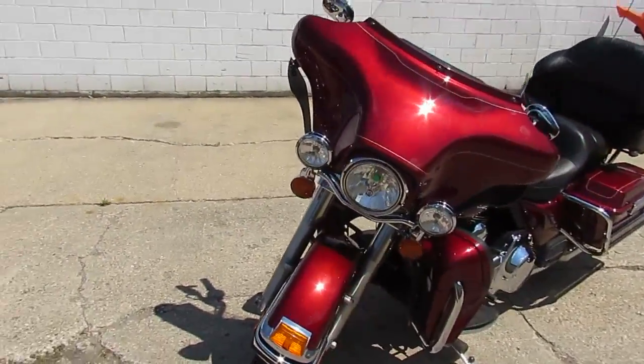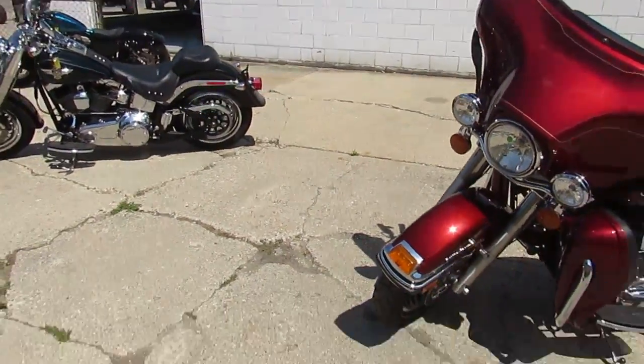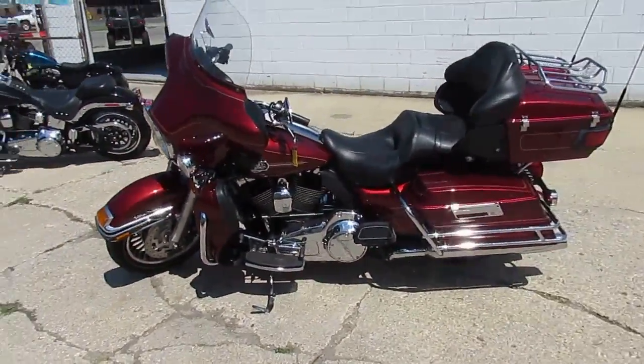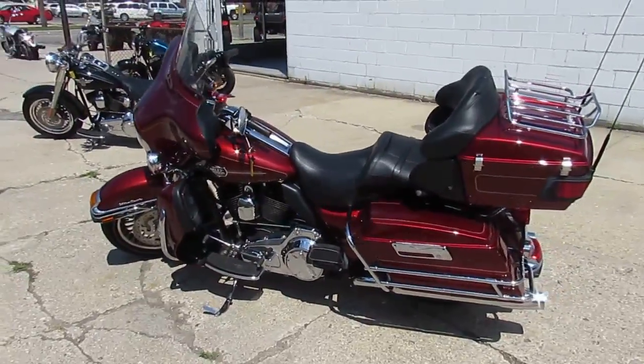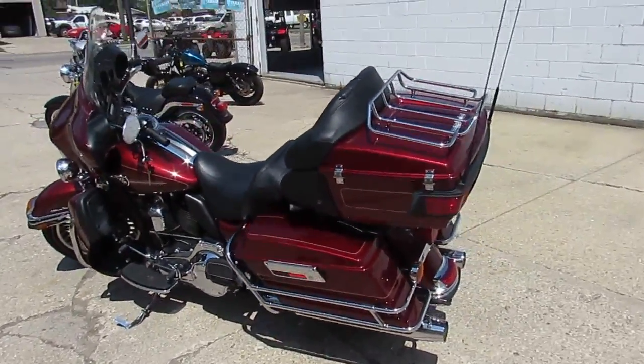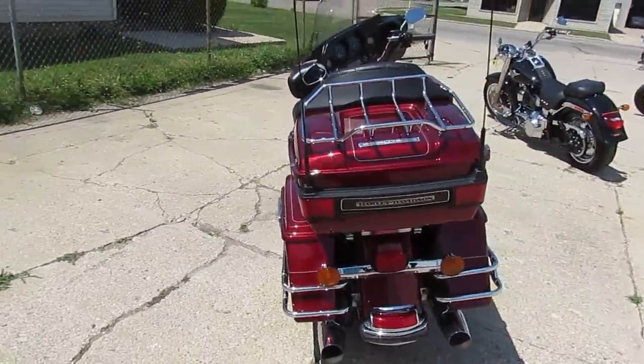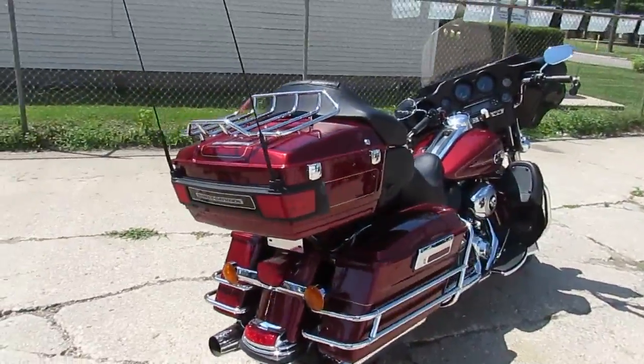This one's a 2010 Ultra Classic Electraglide. We got this thing priced right at $10,900. Comes in candy apple metallic red paint, loaded up with all the chrome. It's a nice, clean bike — just been serviced at the dealership. Needs absolutely nothing. Crank up the tunes and hit the open road for $10,900.